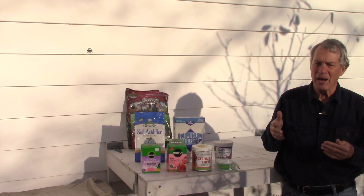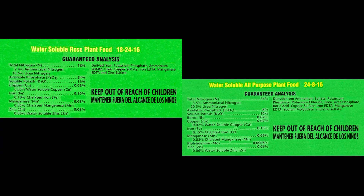These two fertilizer labels may look a lot alike, but they're for different purposes. The rose plant food analysis of 18-24-16 promotes flowering and fruiting, making it appropriate for plants that you want to bear flowers or fruit. The all-purpose plant food analysis of 24-8-16 promotes leaf growth, so it's good for lawns, trees, houseplants, and leafy vegetables like lettuce.